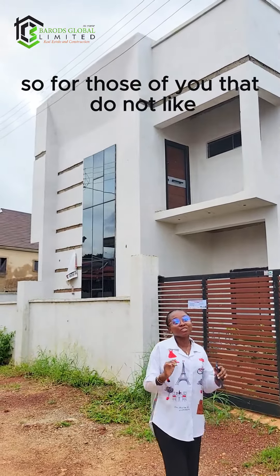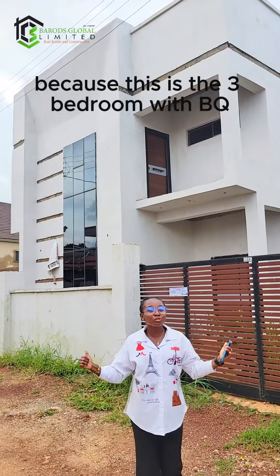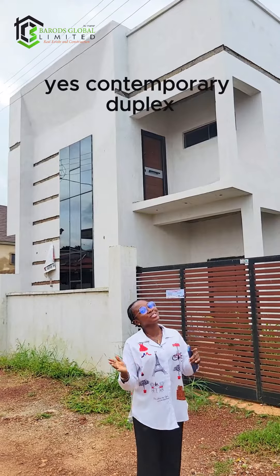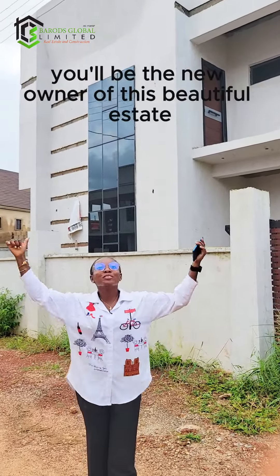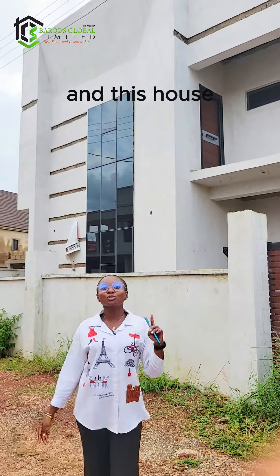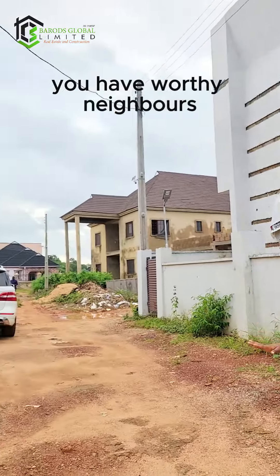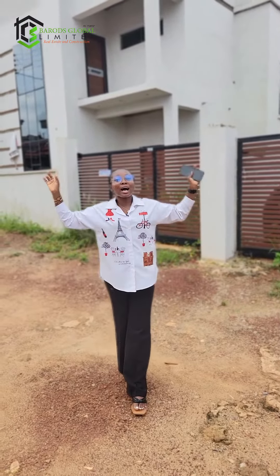It comes with a BQ too. For those who don't want their maid to be inside the house, you don't have to worry, because this is a three-bedroom with BQ, a contemporary duplex, and it is affordable. For 65 million naira, you'll be the new owner of this beautiful estate. Look at your neighbors — you have worthy neighbors. This is the scene of luxury.